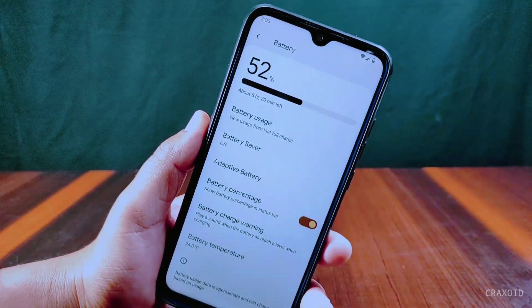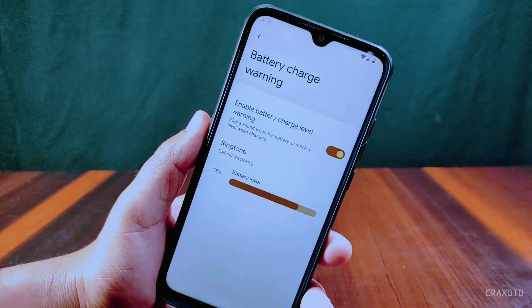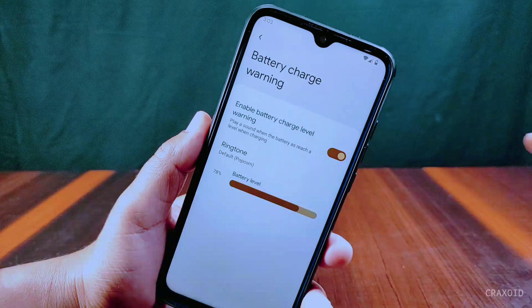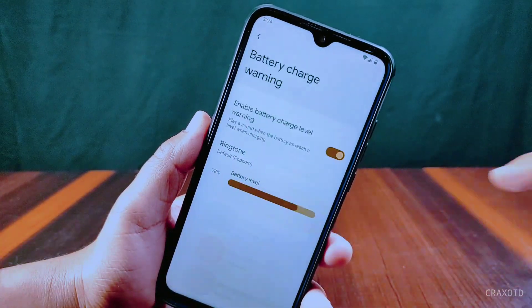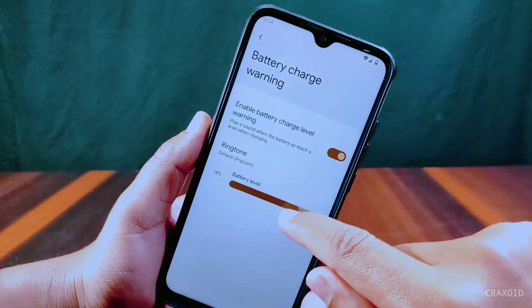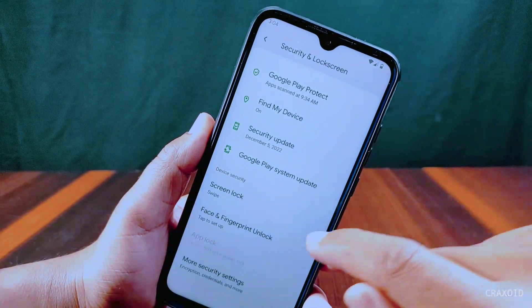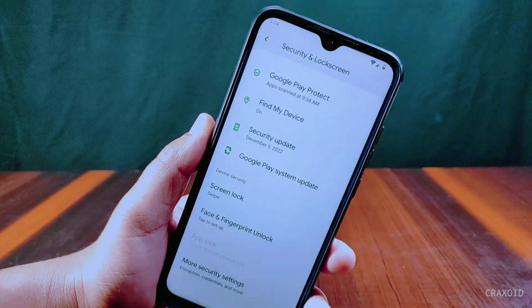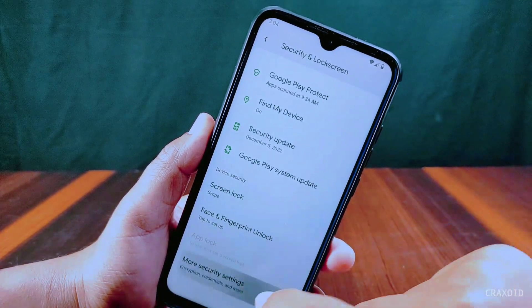There is a battery percentage option, though it does not seem to be working. A new battery charge warning feature has been added, which plays a sound when the battery reaches a set level while charging. You can set a custom ringtone and custom battery level for it. Inside security, both fingerprint and face unlock are present, along with an app lock feature. The device is also encrypted.